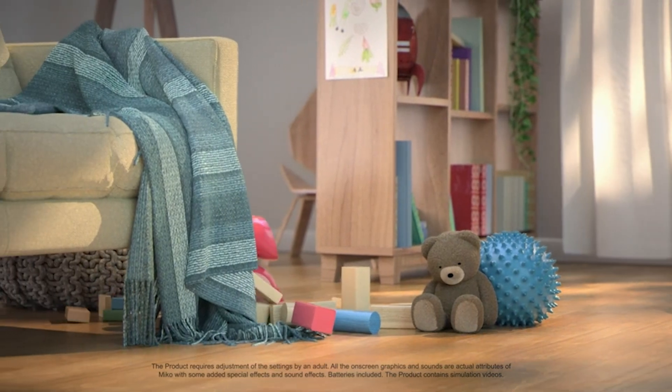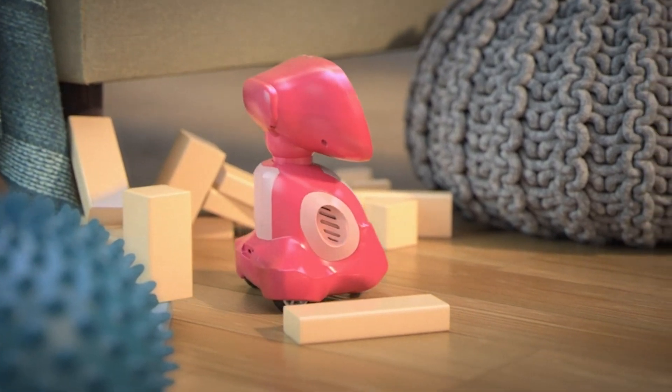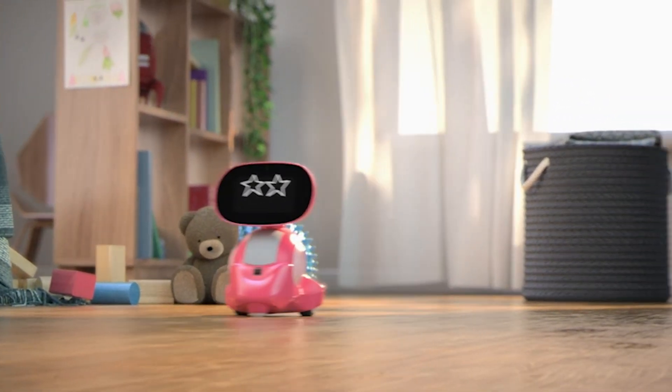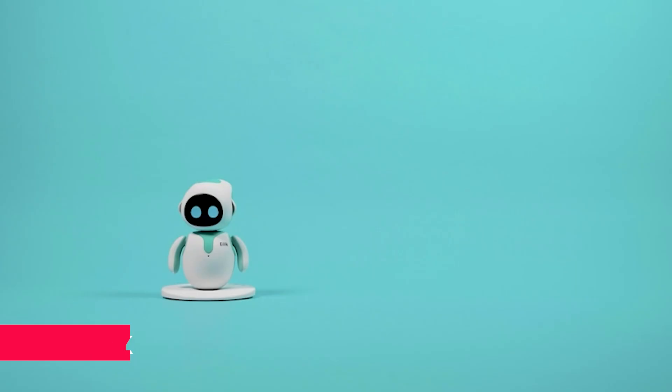Miko is seriously fun, offering jokes, dances, and even yoga sessions. This KidSafe COPPA Plus certified robot is not just entertaining — it's designed to be your child's friend. Moving on to number four.